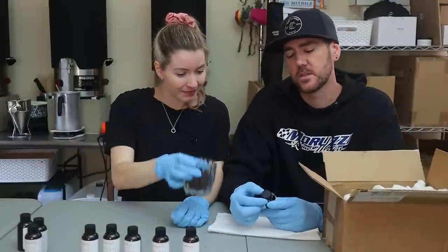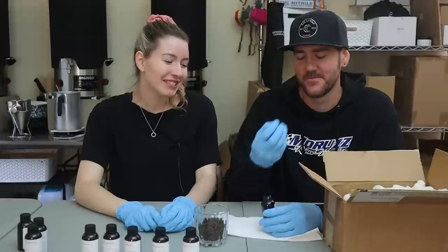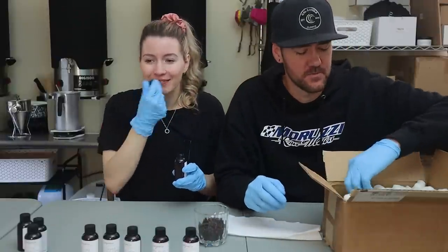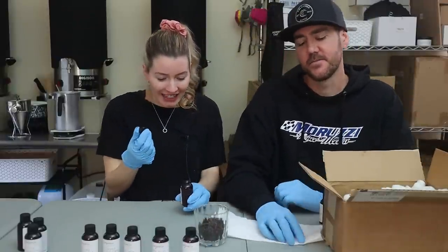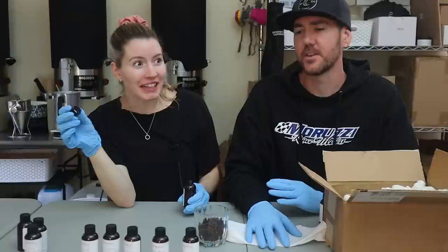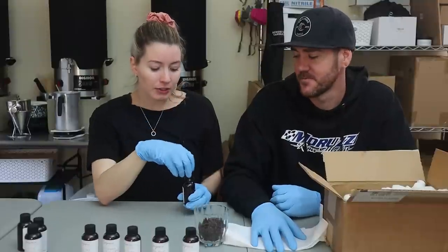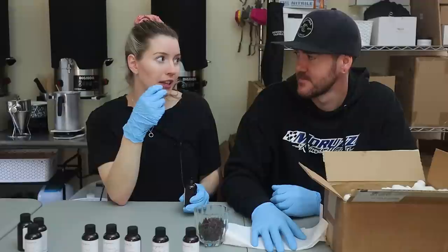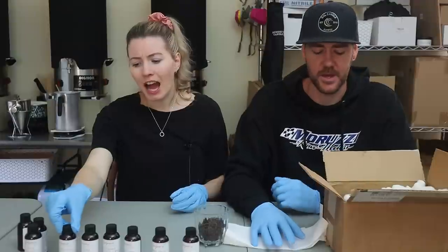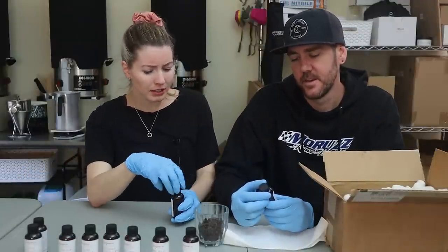Rose Bouquet — wow, that is on point. It's spot on — you walk into the grocery store flower section and get hit with all the roses. It's spot on, very authentic. It smells like the petals. I'm really impressed with how authentic so many of these smell. Even that coconut cake one.